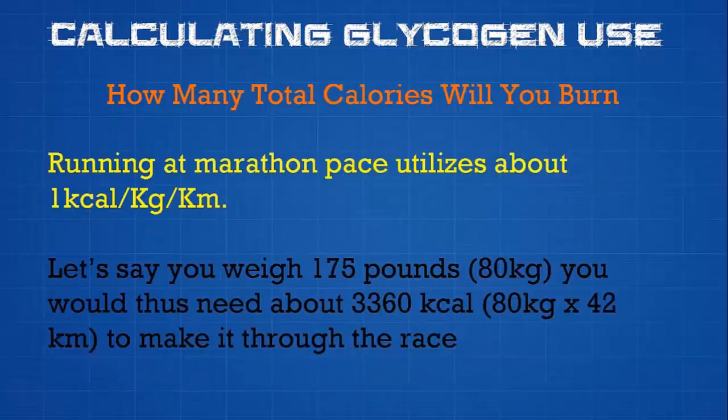The second number that weight gives us is total calories burned throughout the race. Generally speaking, running at marathon pace utilizes about one calorie per kilogram per kilometer. That makes for a pretty simple calculation — all you need to do is know how much you weigh in kilograms. For example, if you weigh 175 pounds, that's 80 kilograms, and you would need about 3,360 calories to get through the race. So now we know the total calories you have stored and the total calories you need.